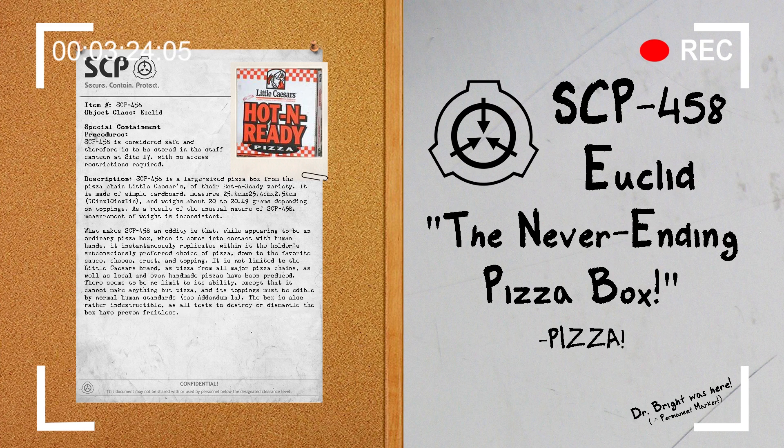Document 458-1B. For simple curiosity's sake, and to perhaps get a better idea of the mindset of certain SCPs, I have compiled a list of sentient SCP reactions when holding the box.